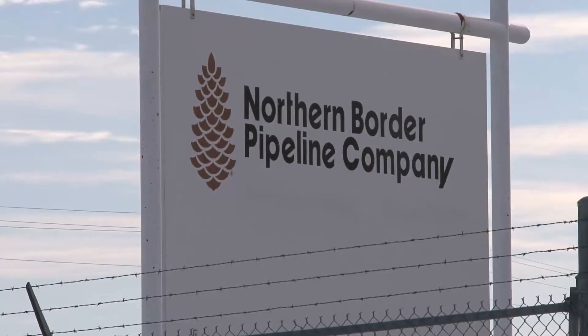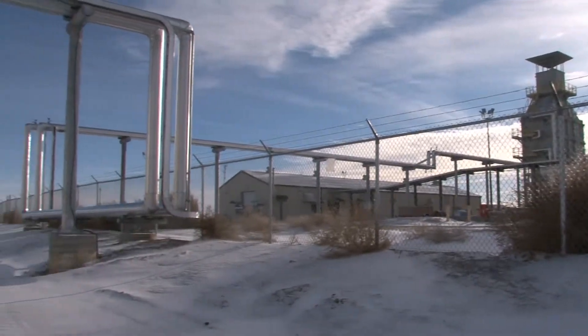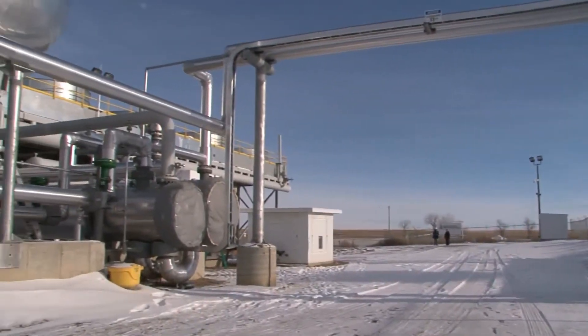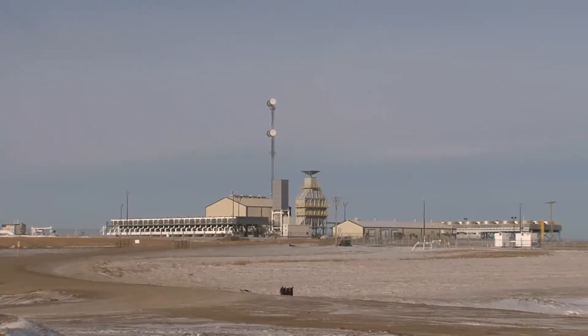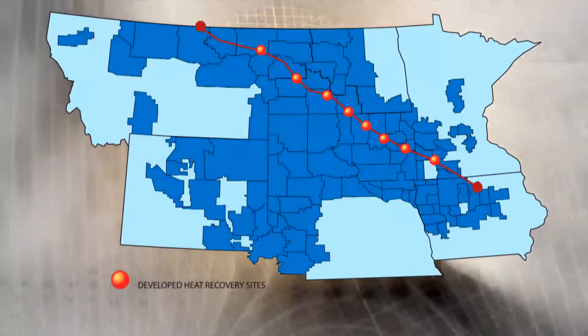Now at several compressor stations, that hot air doesn't get lost to the atmosphere — it's being put to work to generate electricity. In the late 1990s, a subsidiary of ORMAT Technologies developed the heat recovery unit, like you see here near Culbertson, Montana. This one is going operational in December 2009. This is the eighth heat recovery unit that Basin Electric has a purchase power agreement with. Each one makes about 5.5 megawatts, so that's 44 megawatts total that Basin Electric has in recovered energy generation.